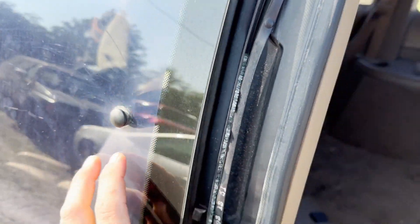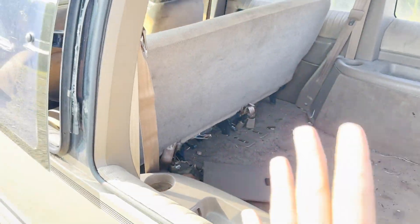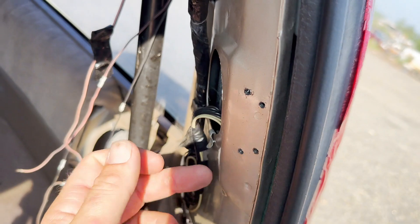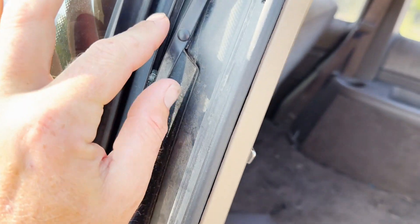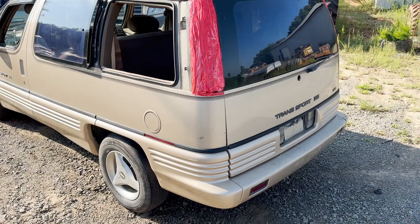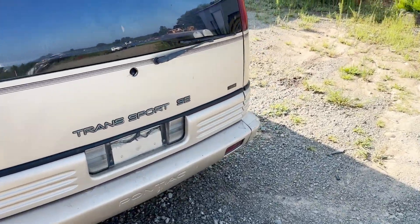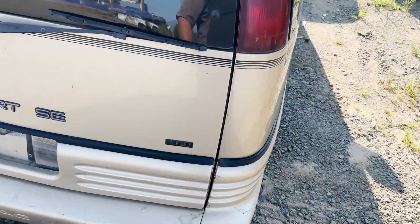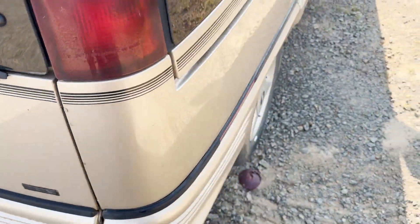Vent side door or side quarter glasses. This one here popped out as well — it had the spot where it mounted right here, and the hinges are right here. I wonder how many of these are actually still out there. That's actually ABS — probably one of the first ones to have that.